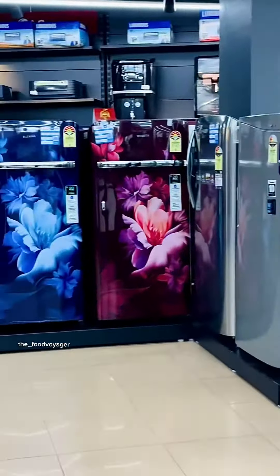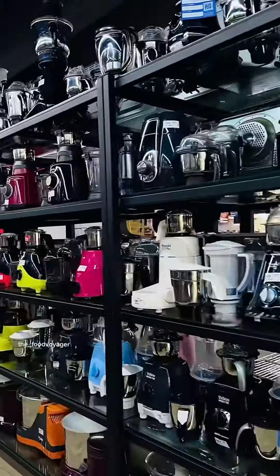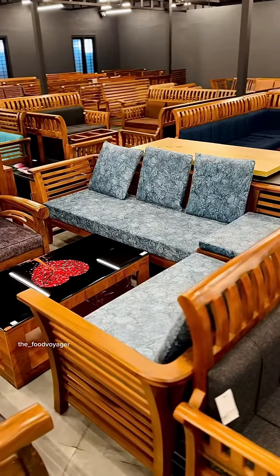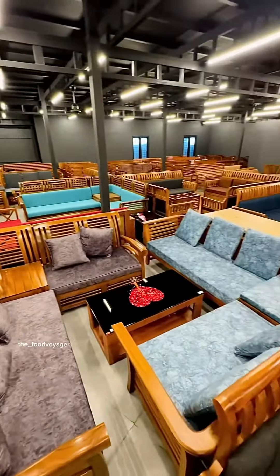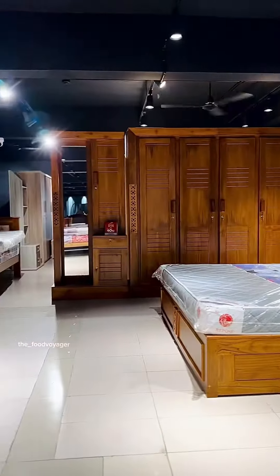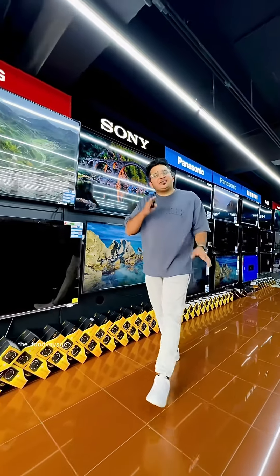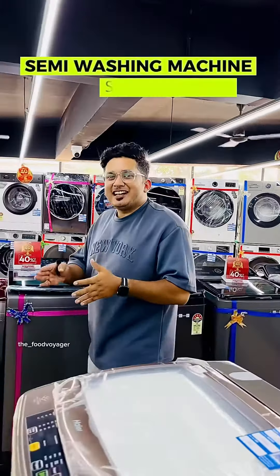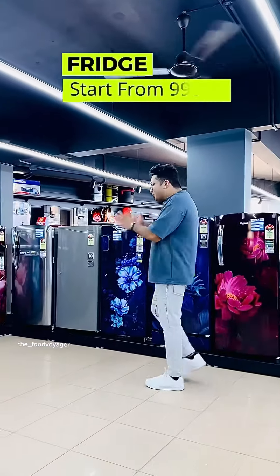The Kottay items are located in the area, available for $4.99. As an example, the Kottay features a 7KG semi-automatic washing machine. The Kottay covers the full Kottay area.